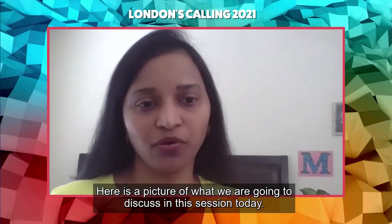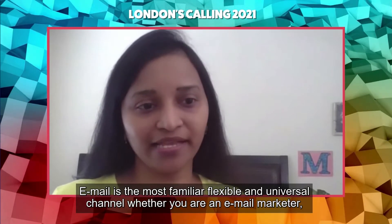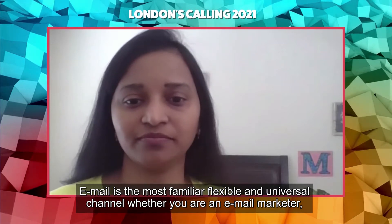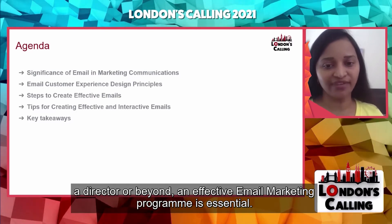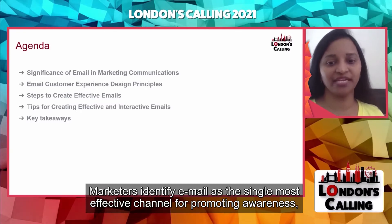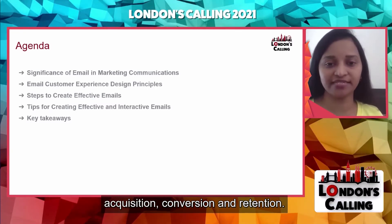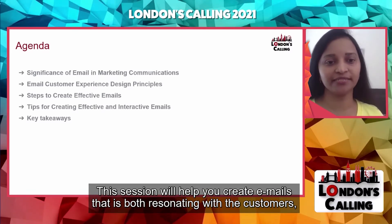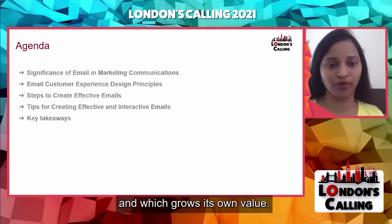Here's a quick overview of what we're going to discuss in this session today. An email is the most familiar, flexible, and universal channel. Whether you are an email marketer, a director or beyond, an effective email marketing program is essential to success. Marketers identify email as the single most effective channel for promoting awareness, acquisition, conversion, and retention. This session will help you create email that resonates with customers and proves its own value.